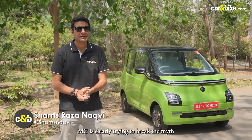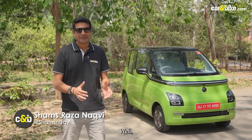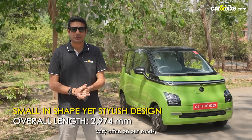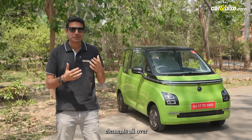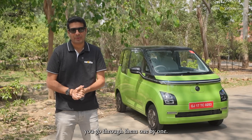With this car, MG is clearly trying to break the myth that if it's small, it has to be simple. The Comet is just under three meters in length — we don't see that very often on our roads — but it gets a lot of premium as well as quirky elements all over when it comes to the exterior. Let me take you through them one by one.